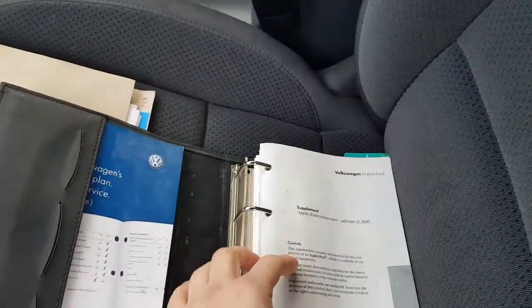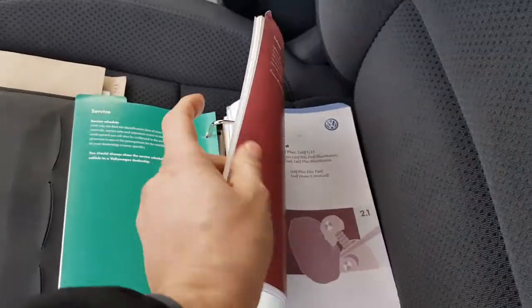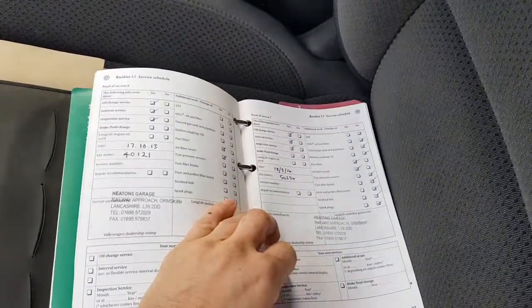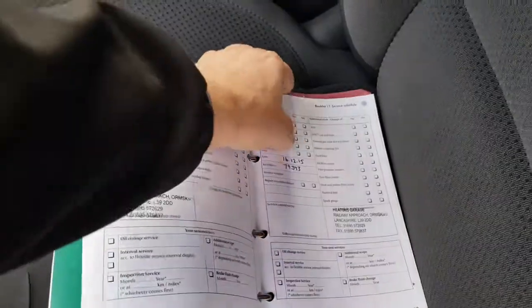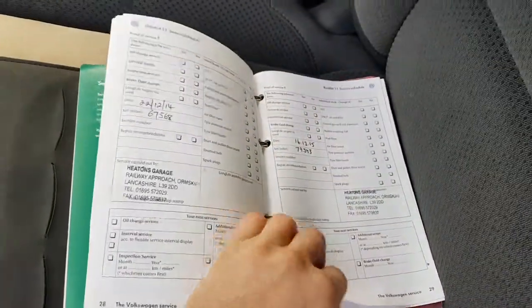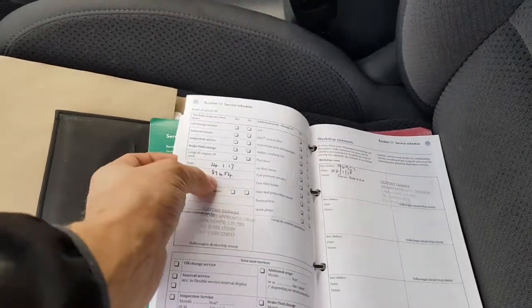In here we've got the all-important service history. It's on a long-life service schedule, so I'll flick through some of them — if you want further information you can give me a call. I've just serviced it recently; before that it was done at 89,000. So, full service history — the car is ready to go.